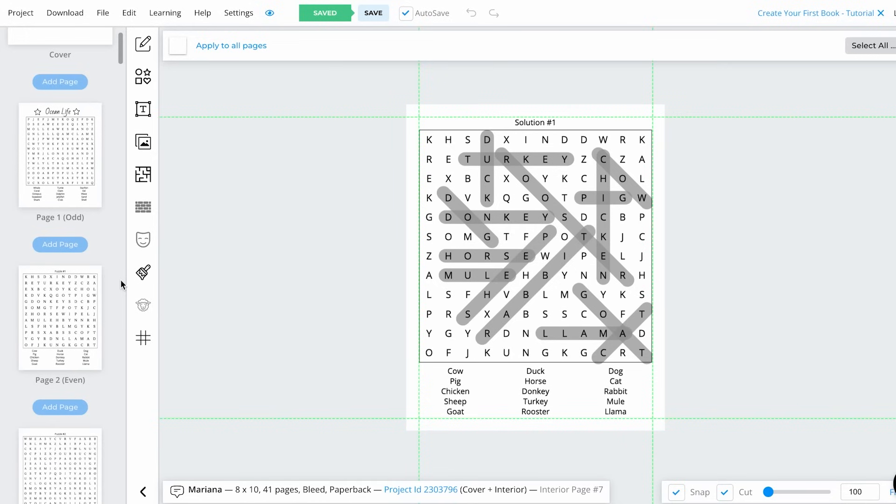I know some people might think it's too expensive compared to free design tools, but here's what I learned — those free tools cost me more in the long run between the time spent, the frustration, and the poor results. BookBall pays for itself with just one successful book, and the time savings alone are worth the investment. While Canva is great for many things, it doesn't have a specialized puzzle generator — you'd have to create each puzzle manually. BookBall's puzzle generators are specifically designed for KDP publishing with proper margins, sizing, and formatting built in.